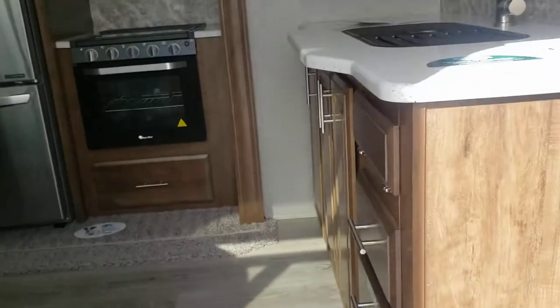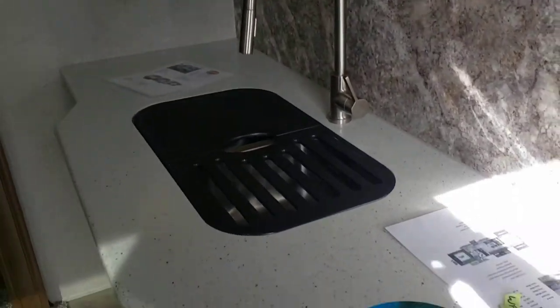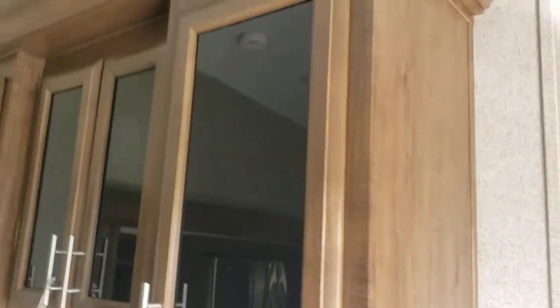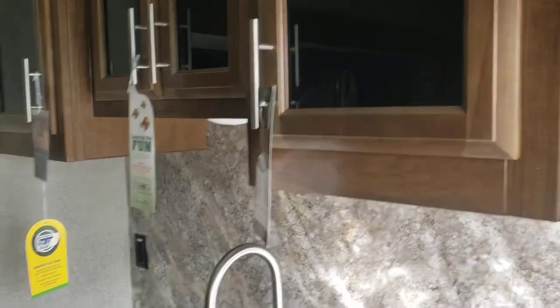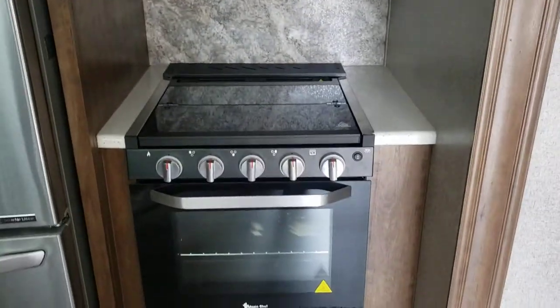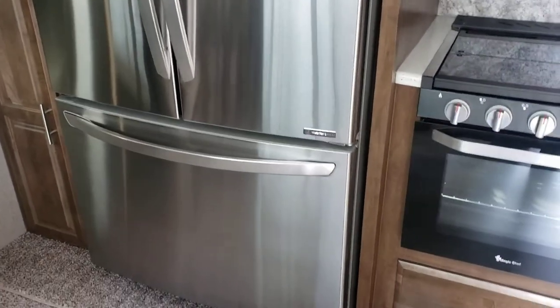When you first walk in, you walk into the kitchen with a nice big countertop. You get a double bowl undermount stainless sink. Across the way you've got a stainless steel microwave with your cooktop and oven, and a huge residential refrigerator with the bottom freezer.